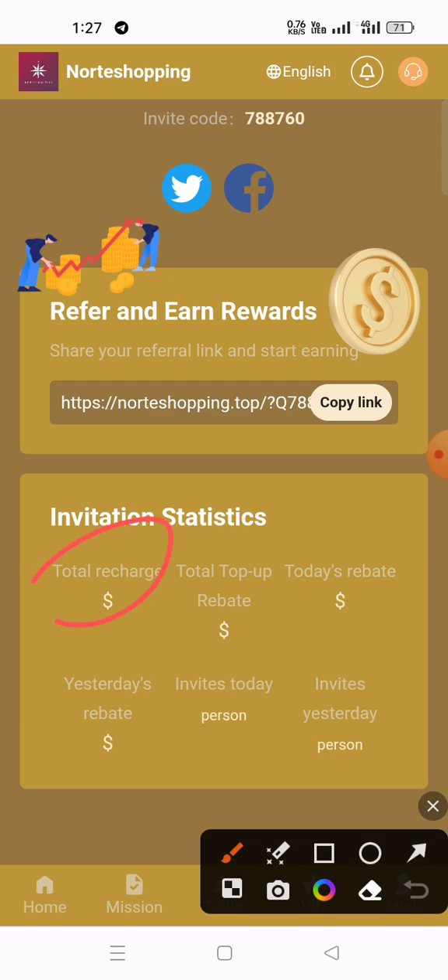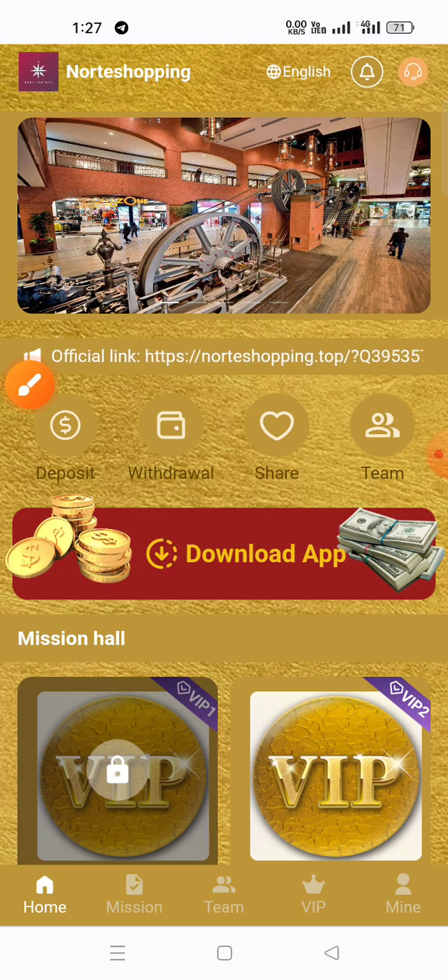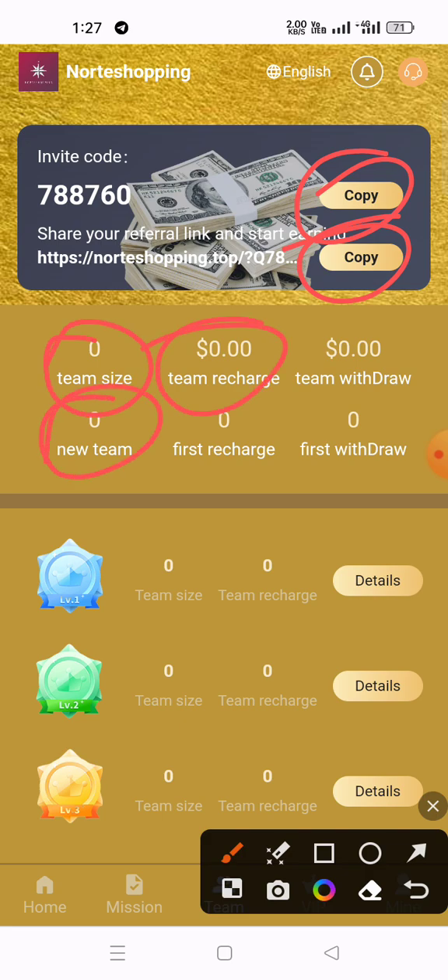You can also check your dashboard statistics: total recharge, total withdrawals, yesterday's and today's figures, and total invited members. All the details are provided here. You can also copy your invitation link and check your team size and team recharge details.